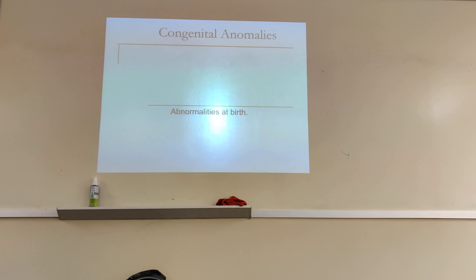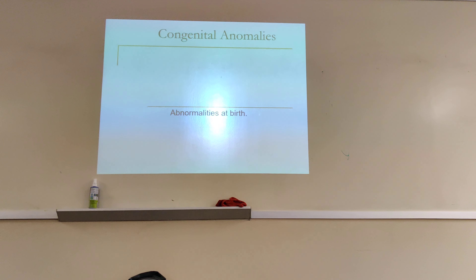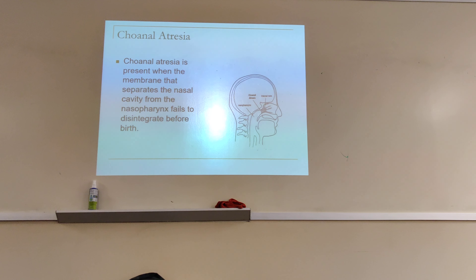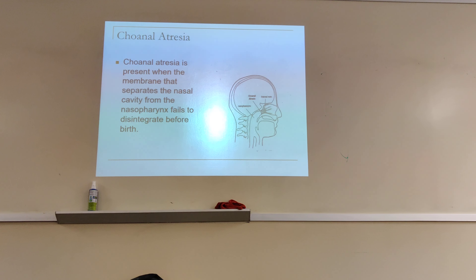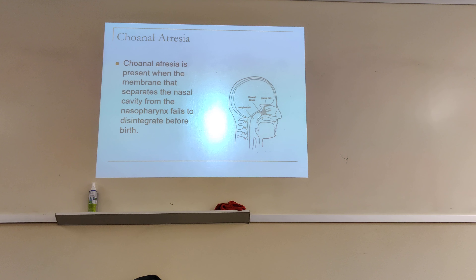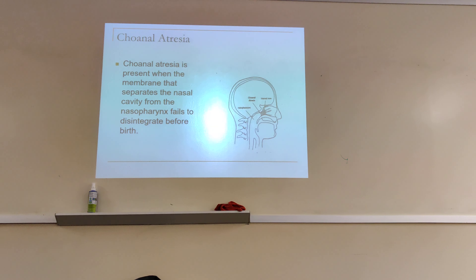Because something did not form well. The first one is Choanal Atresia — you can also pronounce it as 'Canal Atresia.' Atresia means obstruction.